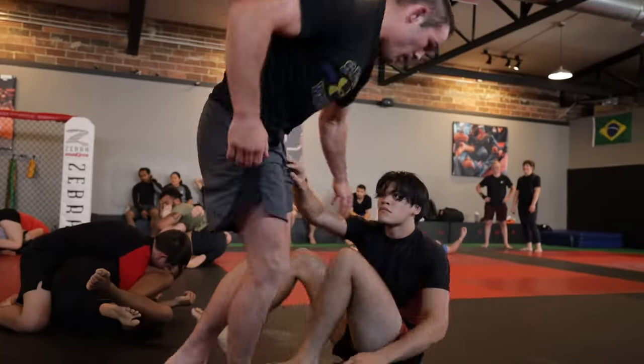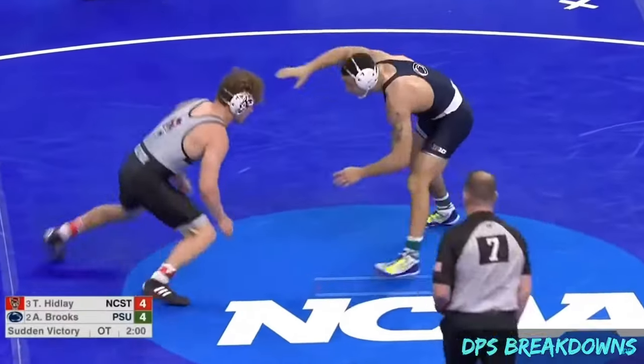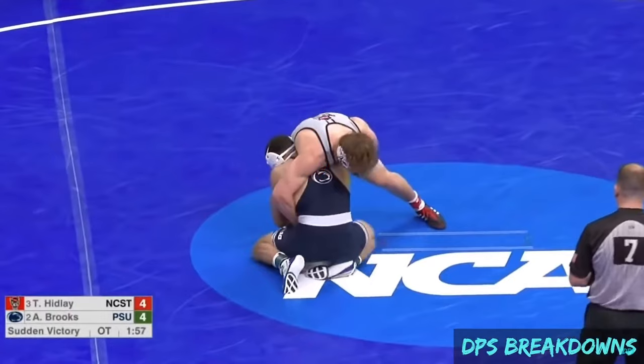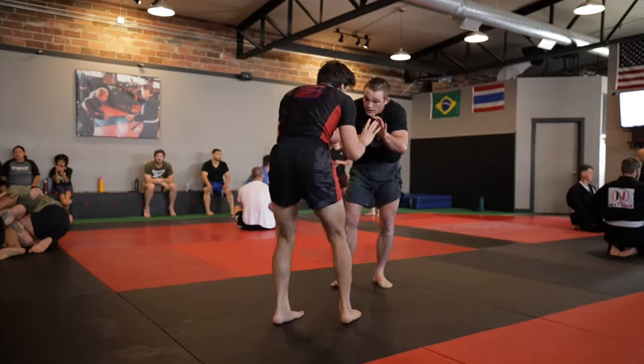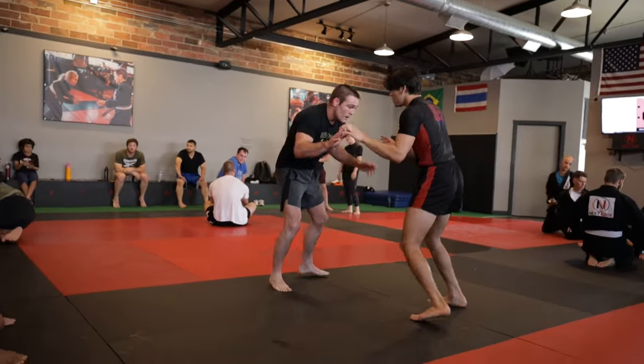Right here I realized there is a tool in the jiu-jitsu arsenal that is built to counter wrestlers. In wrestling, there's no fear of being submitted, and one thing wrestlers do a lot when they take shots is their head drops below your head and opens up a powerful submission. And here as Brett goes in for a duck under, I finally see the opening that I've been needing.